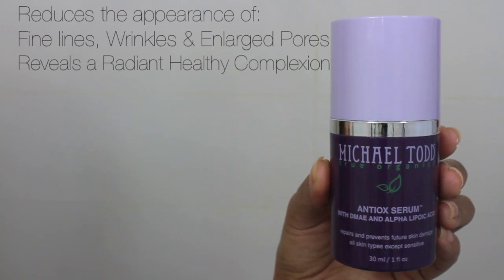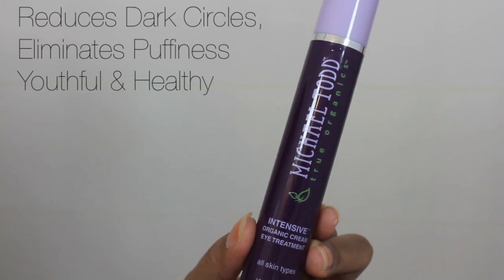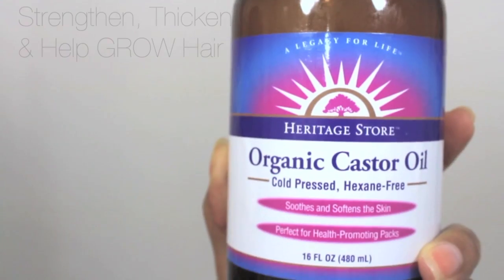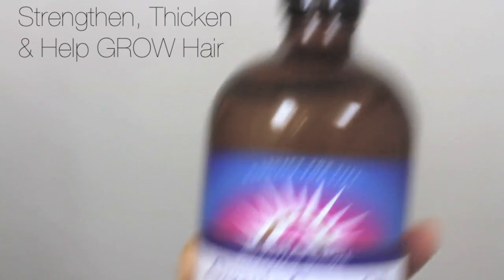I follow up with this serum — I love it because it has antioxidant vitamins that heal the skin daily from all stresses. I use this eye product to help with dark circles, puffiness under my eyes, and to keep my eyes healthy and youthful looking.